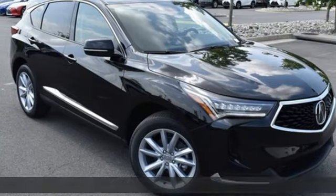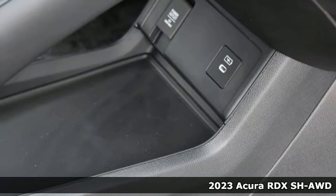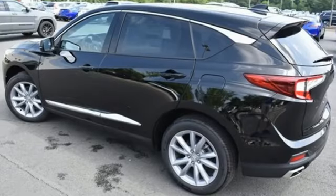Here's a new 2023 Acura RDX. It provides the comfort and luxury of a large SUV with the moves and fuel economy of a small one. You'll look forward to every drive with features like these.